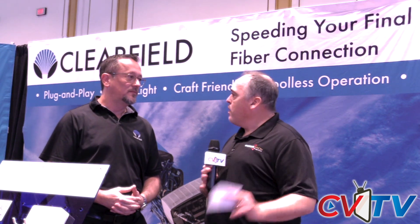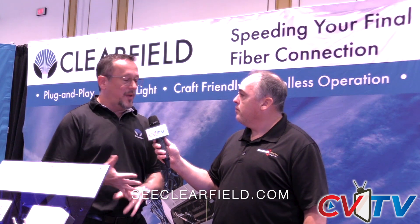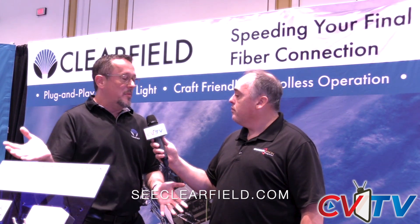If people want more information specifically on Clearfield, where can they go? They can log in to our website at clearfield.com. There's a ton of information there — white papers, links to different products. We're happy to help. Thank you so much for your time.